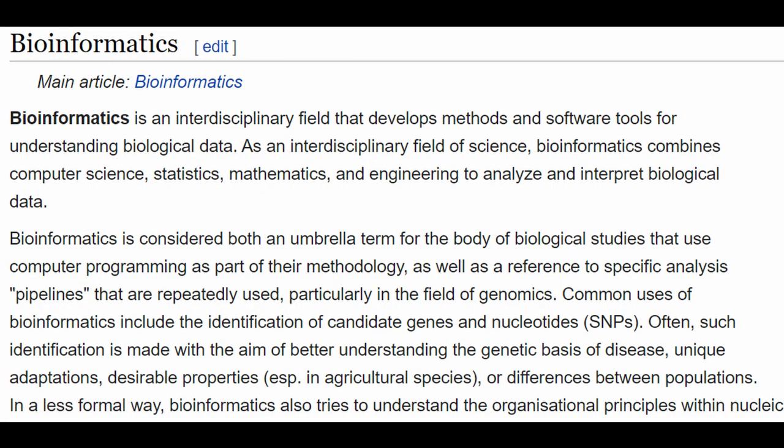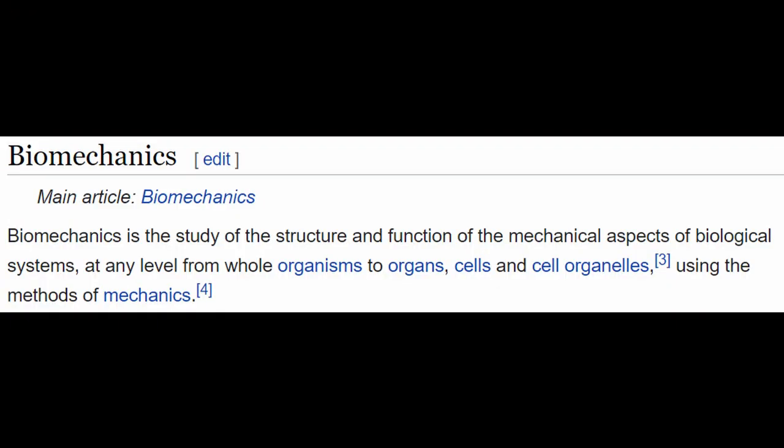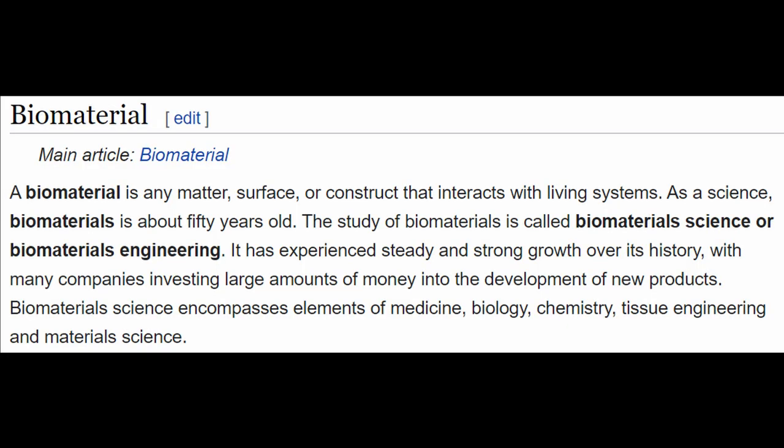Generally speaking, first up we have bioinformatics, which is basically just using computer science and data in order to come up with answers to questions that biologists might have. Second, we have biomechanics, which is just traditional mechanics but with a biological organism — this type of mechanics essentially deals with things that are moving inside cells and tissues. Third, we have biomaterials, which is essentially chemical or material engineering but using things that might be found from an organism or from the natural world to create something cool.